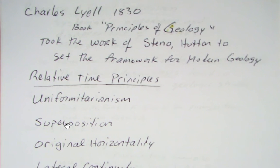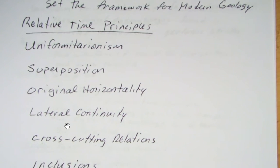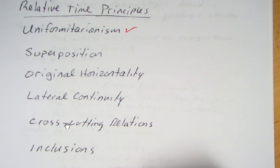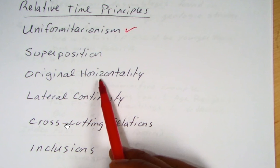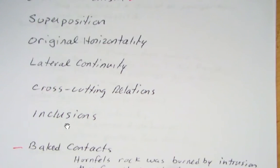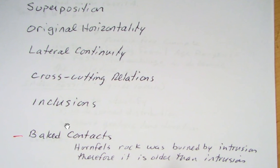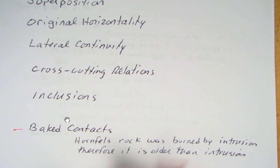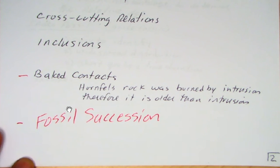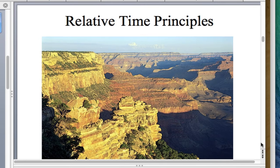Lyell published his book and brought forward principles for relative time dating. These principles include uniformitarianism, superposition, original horizontality, lateral continuity, cross-cutting relations, inclusions, and baked contacts. I'd also add the principle of fossil succession, which uses fossils to give us an idea of the age of geologic units in terms of both relative and absolute time.